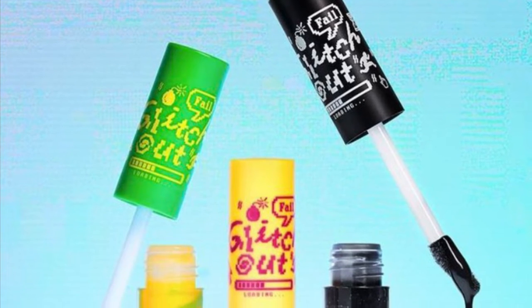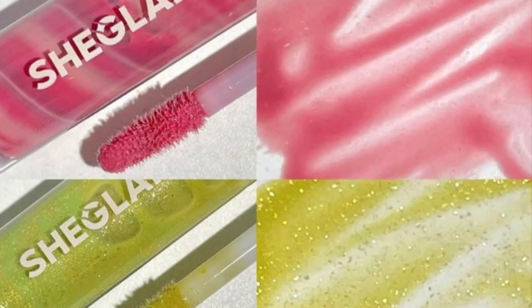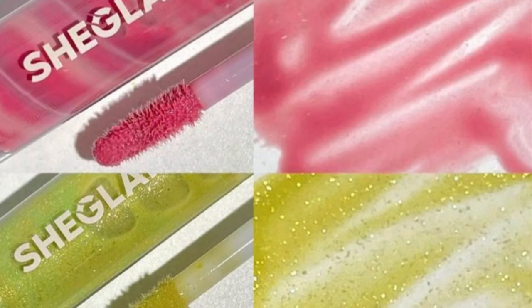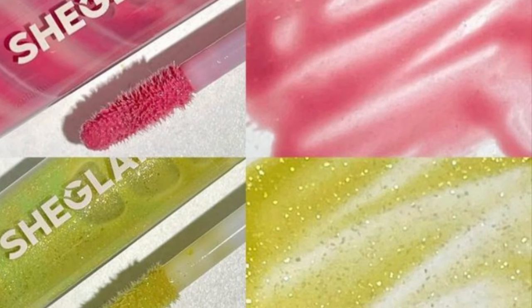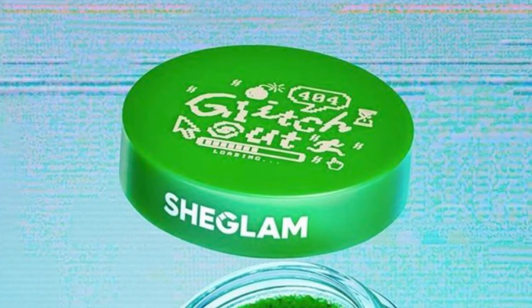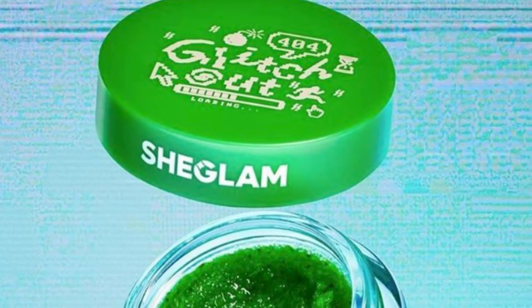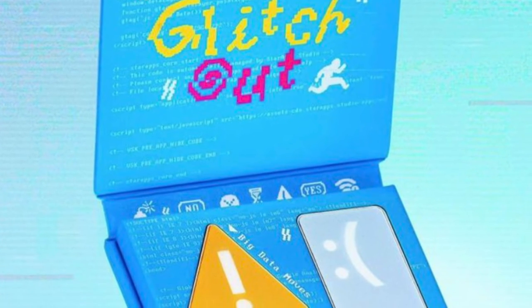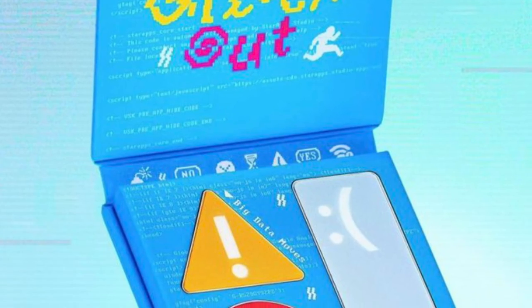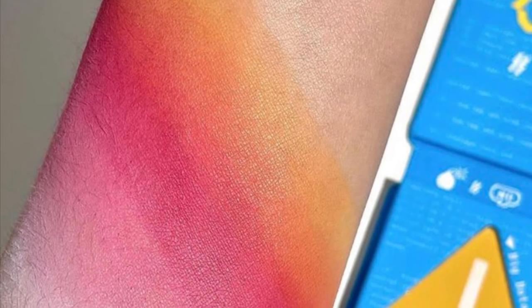There's the Reboot Blush Palette for $5.99 — an ultra-unique blush palette featuring primary colors red, yellow, and blue that can be used alone or mixed for a look all your own. The Lip Hacker Lip Gloss Set is $7.99, a hydrating high-shine lip gloss featuring a multi-color marble mix for a custom shade. There's also a 404 Lip Scrub for $3.99, enriched with squalene and vitamin E to soften and moisturize for the ultimate Y2K pout.